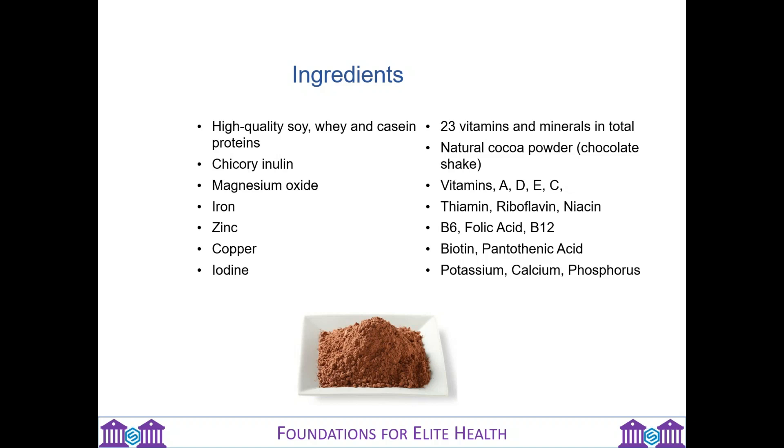The whey digests fastest and goes straight into the bloodstream to feed the muscles. Then comes the soy, which has a slightly slower digestion process, hitting the bloodstream second. And lastly comes the casein — the slowest protein to digest. It's because of these different digestion speeds that this protein shake helps you to feel full and satisfied for up to four hours. The casein also helps muscle recovery through the supply of amino acids overnight for up to eight hours.